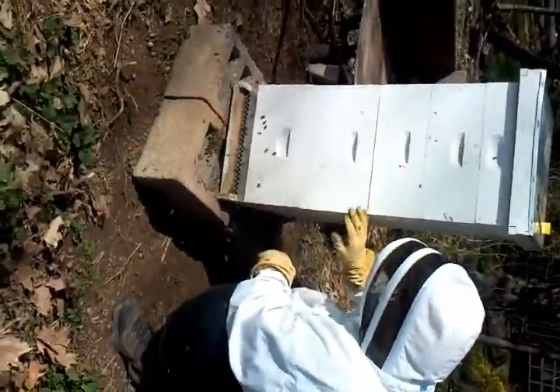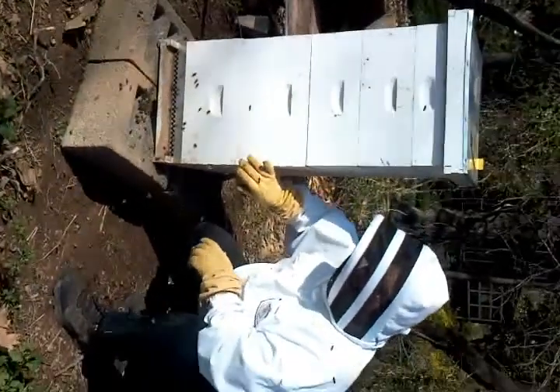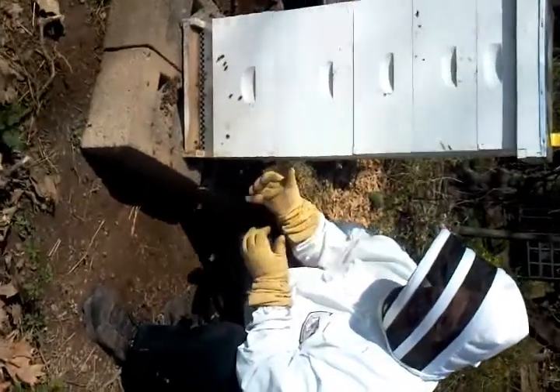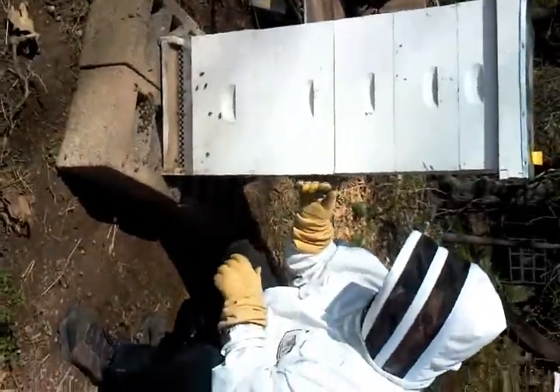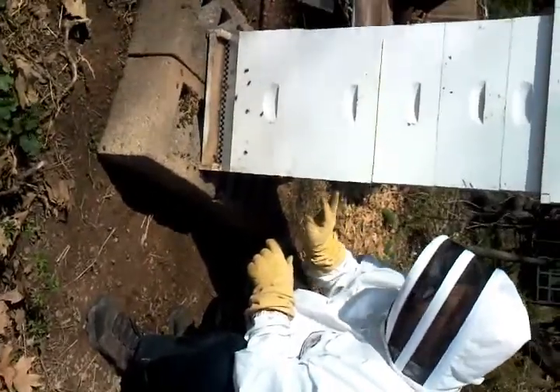We're going to start feeding them for the spring. When we opened the boxes and looked inside, they're loaded with honey. You can see they're free — they ate the honey for the winter, and now they're filling it back up. The outside frame we pulled was completely covered with honey in hive number one, this being hive number two.